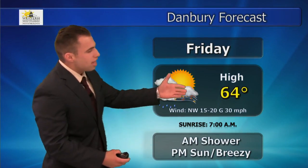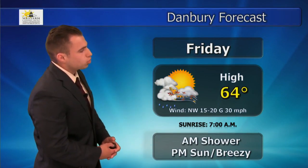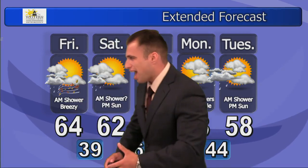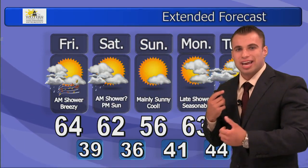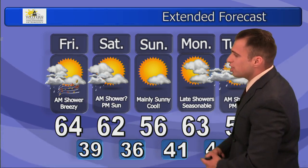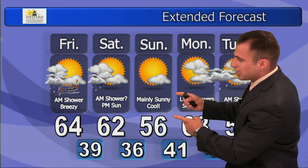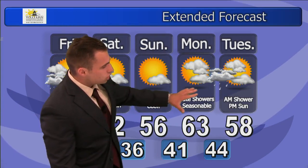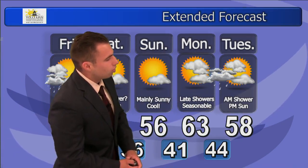A morning shower early Friday, then becoming breezy and much cooler with temperatures in the 60s and clearing skies. Overall a nice day, but hold that hat if you're outside — it's going to be quite breezy. Saturday, a morning shower. Sunday is the pick of the weekend with a lot of sun, but look at that cool temperature — 56 degrees after starting off in the 30s. Definitely want to bring that sweater if you're heading out for apple or pumpkin picking. Seasonally chilly with a few showers early next week.